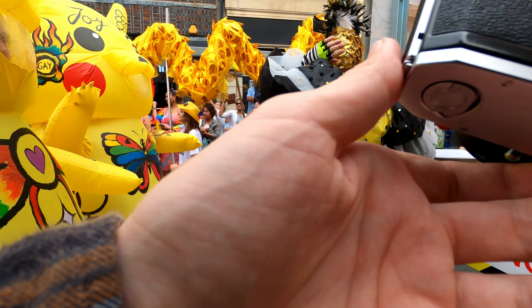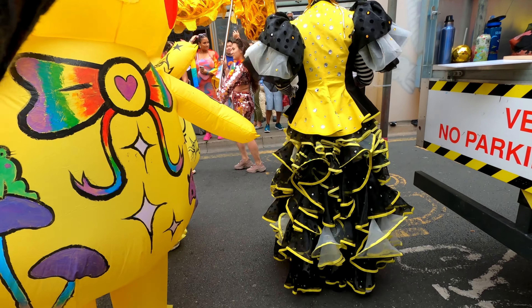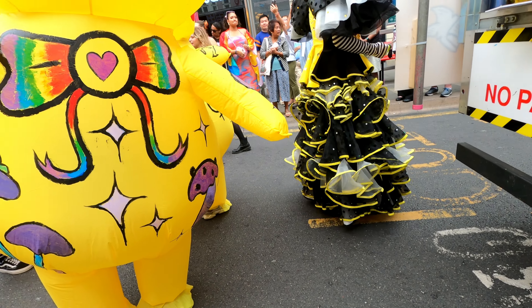This one I saw the reflective visor on the costume and I was going for a selfie more than anything else. It didn't quite work out but it was still worth a try.